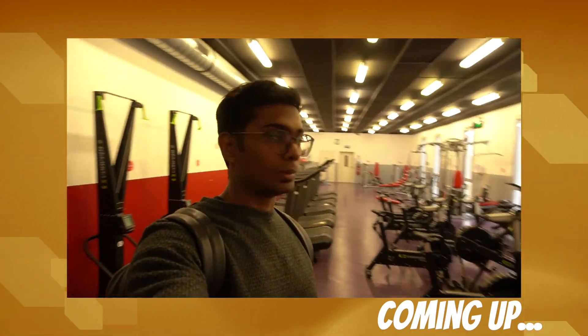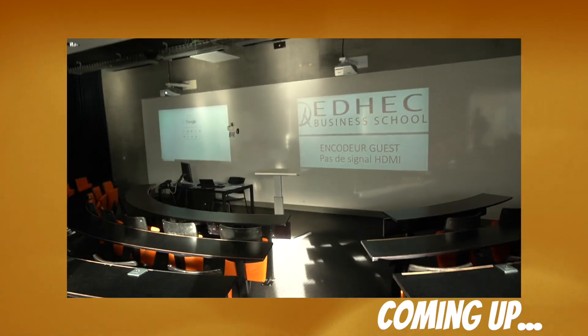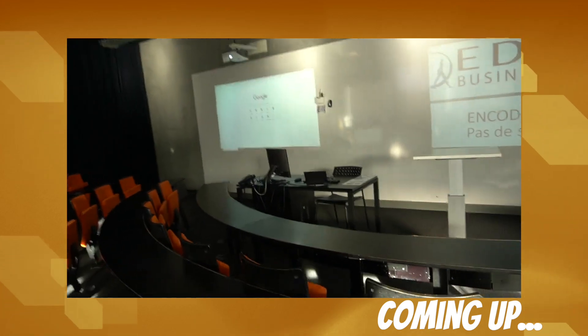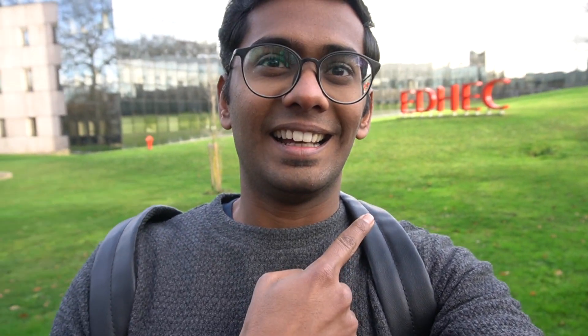What's up everybody, Timbix here and welcome to my YouTube channel. Today I'm here at Lille, specifically at EDHEC in Lille, and I'm joined by Siddharth. We're going to film the campus, so it's going to be a campus tour video today. I reached yesterday night and got a glimpse of the campus — it's really big and looked very beautiful from the outside, so I can't wait to check what's inside.